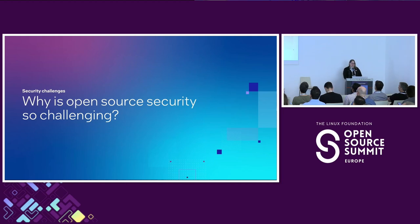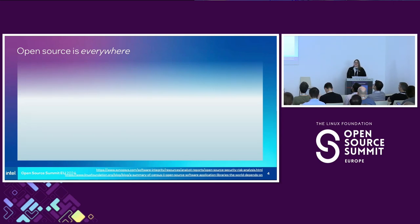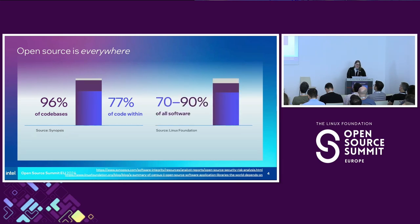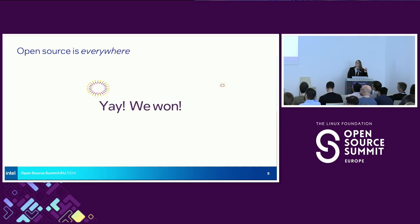So why is open source security so challenging? Let's start with acknowledging the facts. According to the Linux Foundation in 2022, 70 to 90% of any given software is made up of open source components — it surprises a lot of people. A Synopsys report showed that 96% of code bases, and 77% within those code bases, are open source. The statistics across multiple organizations are all lining up. Open source software won. We've been having this conversation for over 20 years. We're on the other side of it — but what does that mean?